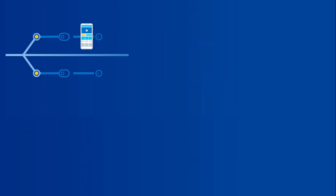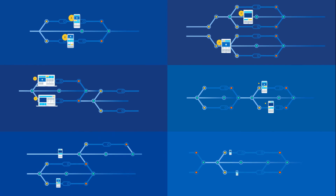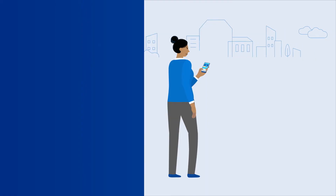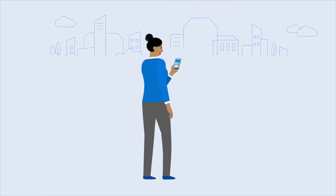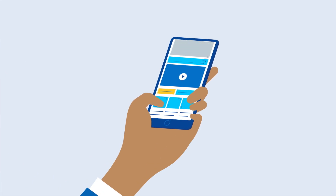With an end-to-end feature delivery platform like Split, you can test multiple features at once. This means you can continue to update your product without the risks of large-scale releases. Best of all, you'll have the confidence of knowing that your product's development is guided by the most important stakeholder of all — your customers.